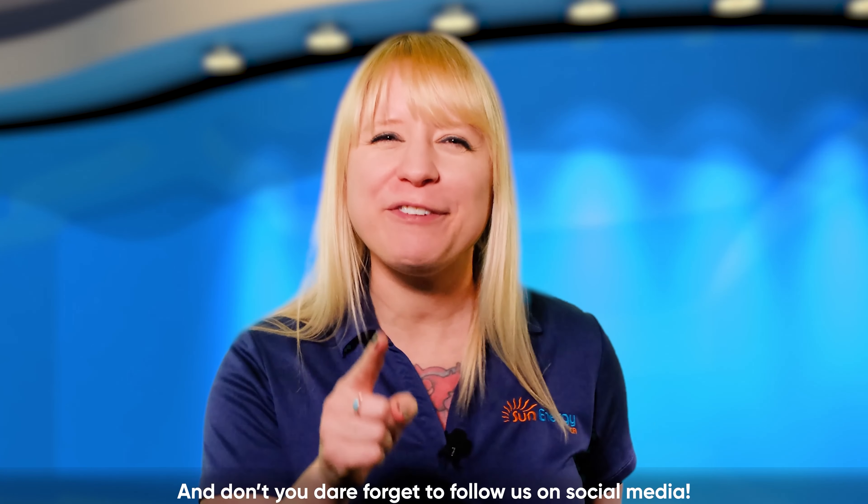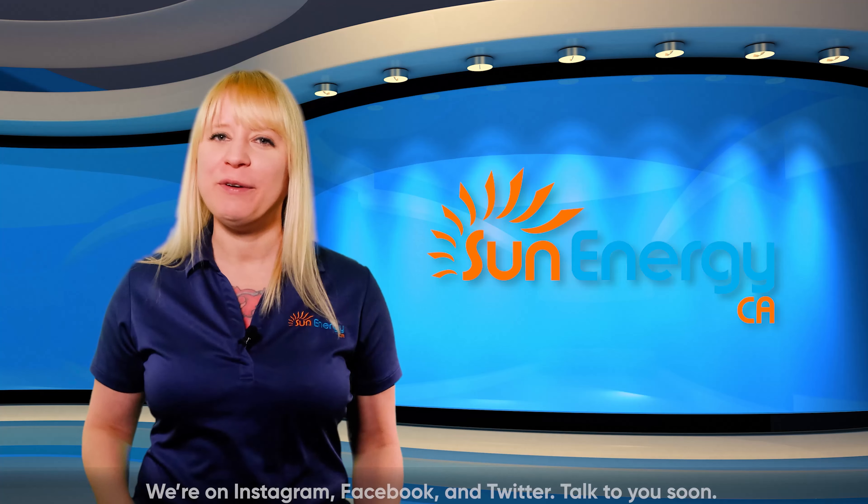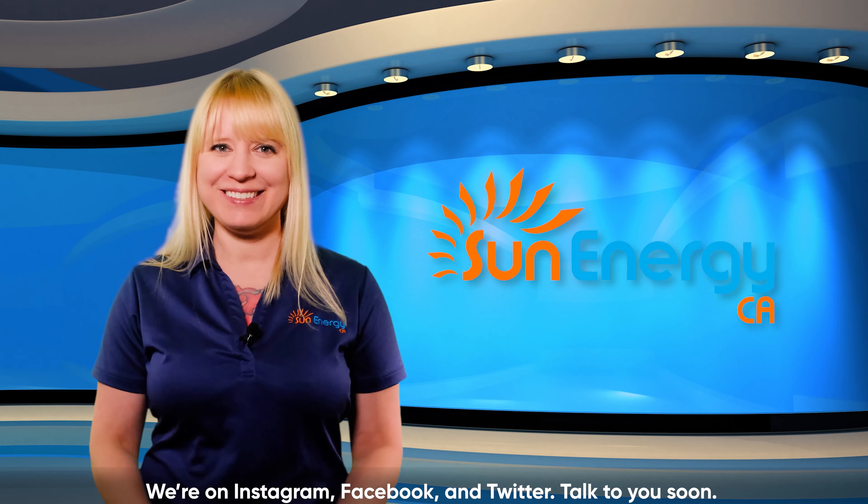And don't forget to follow us on social media. We're on Instagram, Facebook, and Twitter. Talk to you soon.